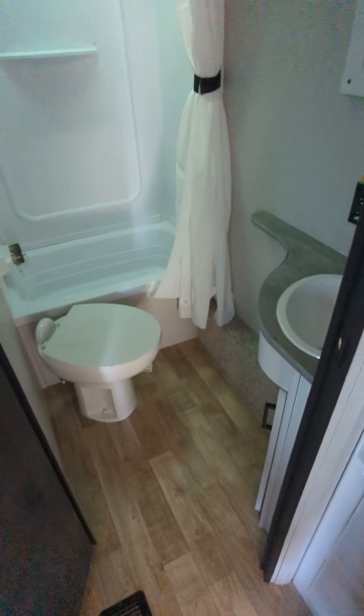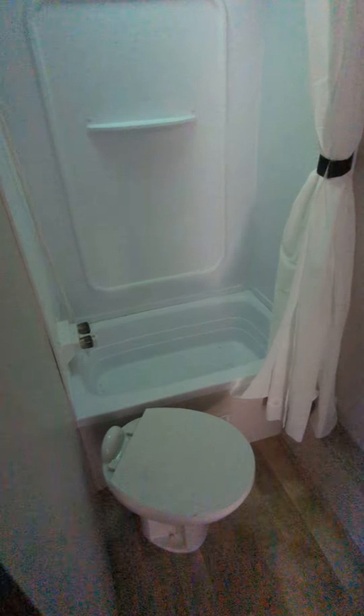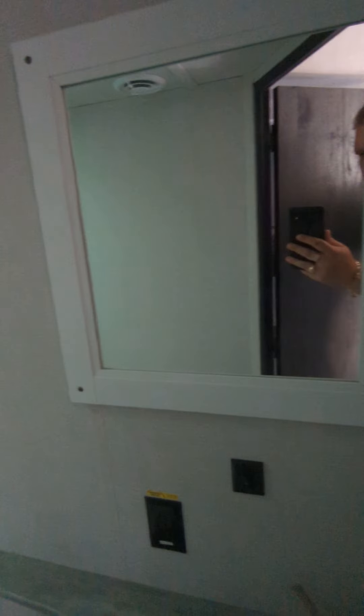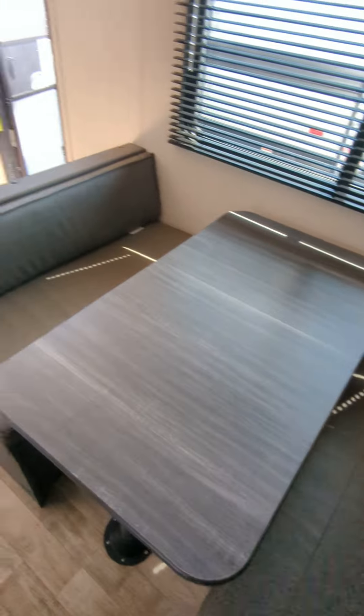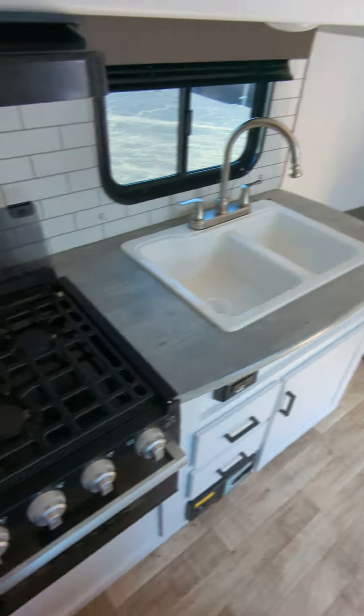As well, you can see a great tub basin, skylight in the shower, mirror, vanity, plenty of foot space in the bathroom. The dinette will turn into a sleeper, and that couch will also turn into a sleeper.